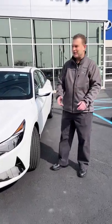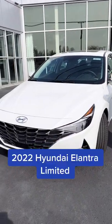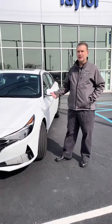Hey Joe, can you tell me about this car? Yeah, my name is Joe, this is the 2022 Hyundai Elantra Limited. This is a totally loaded vehicle.